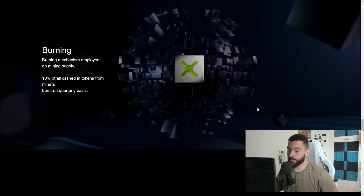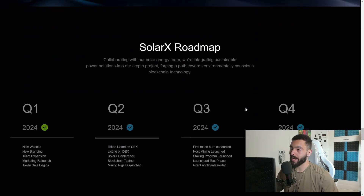They are also burning their token. The burning mechanism is employed on the mining supply: 10% of all cashed-in tokens from miners are burned on a quarterly basis, which is quite interesting.